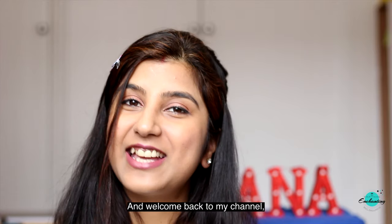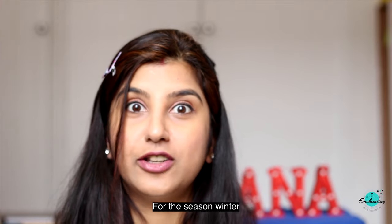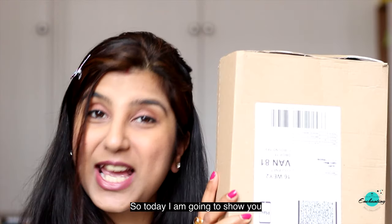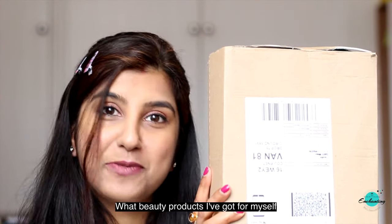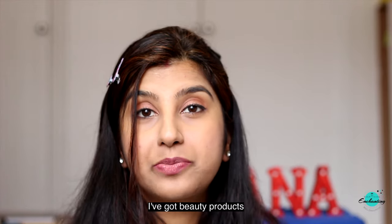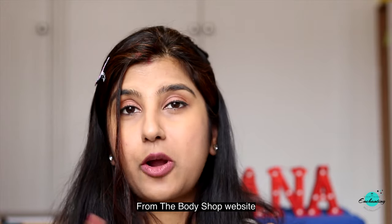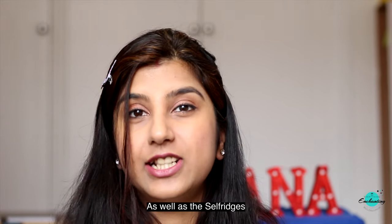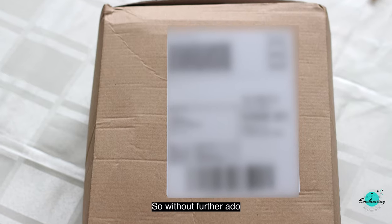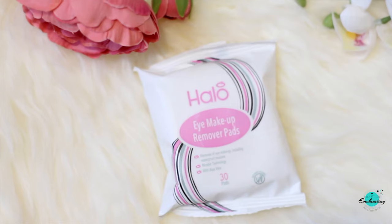Hi everyone, I'm Anna and welcome back to my channel Everything Enchanting. I did a mini beauty haul this month for the winter season. Today I'm going to show you what beauty products I've got for myself. I got products from the superstores, did online shopping from the Body Shop website, as well as from Selfridges. Without further ado, let me show you what I have got in my beauty haul.